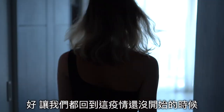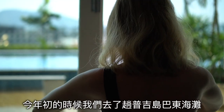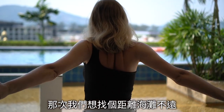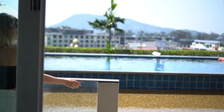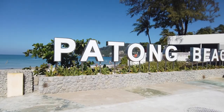Let us go back before all these various things start. Earlier this year we went to Patong Beach, Phuket Island. We were looking for a hotel not far from the beach and also with a swimming pool. So finally we chose the Sea Sun Sand Spa Resort.